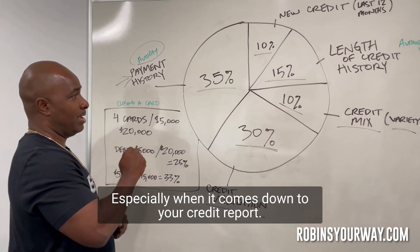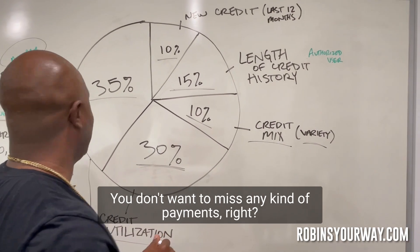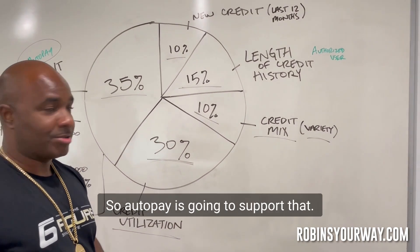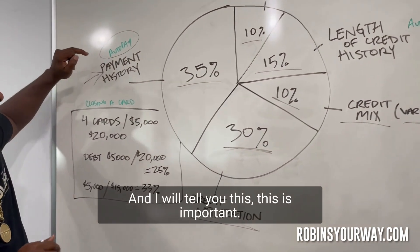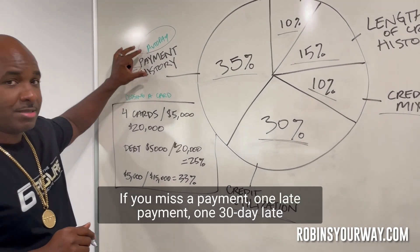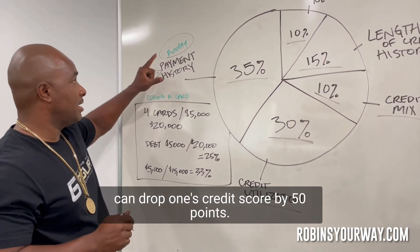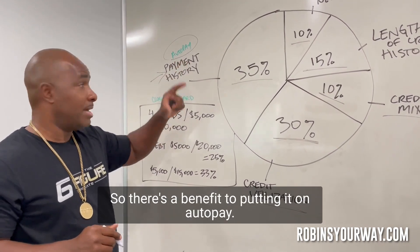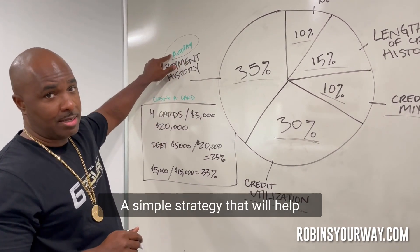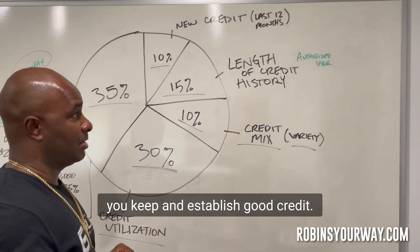So the tip is: make sure all your bills are on auto pay, especially when it comes to your credit report. You don't want to miss any payments. Auto pay is going to support that. And this is important — if you miss a payment, one late payment, one 30-day late, can drop your credit score by 50 points. So there's a real benefit to putting it on auto pay — a simple strategy to help you keep and establish good credit.